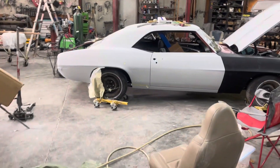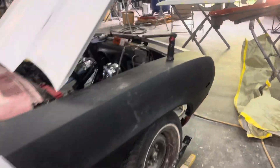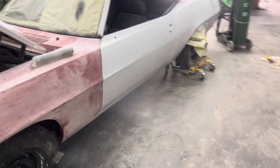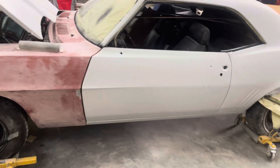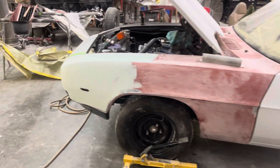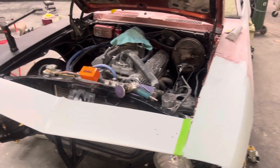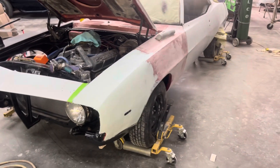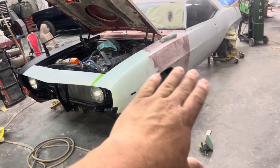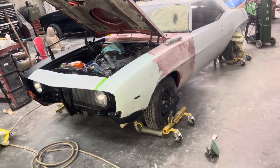The Camaro's coming along — got the doors hung, fenders hung, got the front nose on. Trying to get everything worked out, get all the gaps good, get where everything looks good. We try to make the gaps look good between the doors, fenders, door and quarter panel. Want everything to look perfect. So that's what we're working on right now. Everything's hung, we'll get everything blocked down, pull them back off, and get ready to start painting, hopefully.